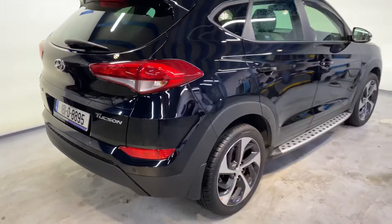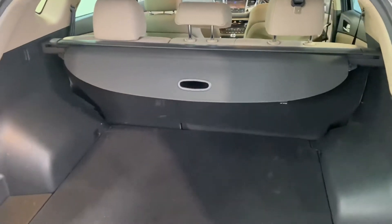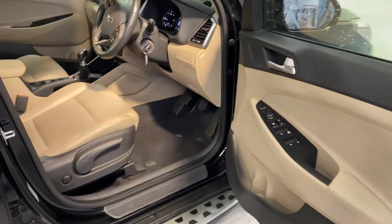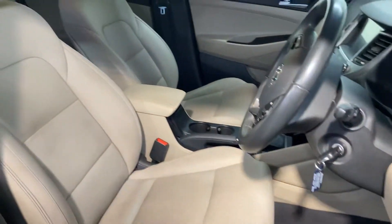Reverse parking sensors as always, and you have that big boot space in the back of the Tucson. You have more storage area underneath as well. There are two Isofix points in the back for your child seats. Plenty of legroom there for the adults as well, and a very stylish and comfortable beige leather interior.